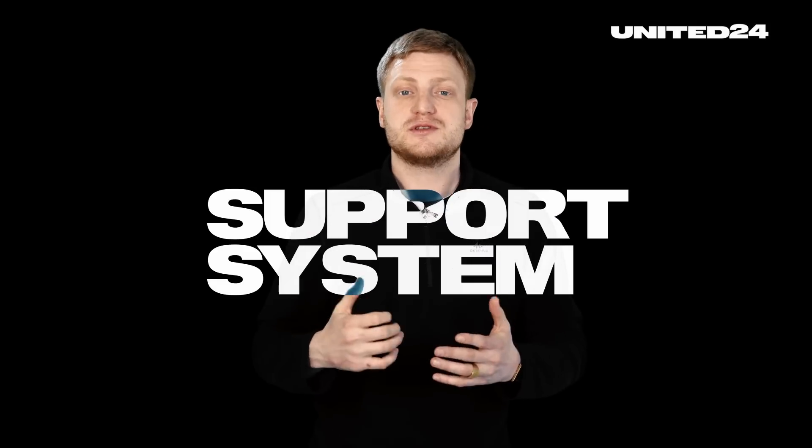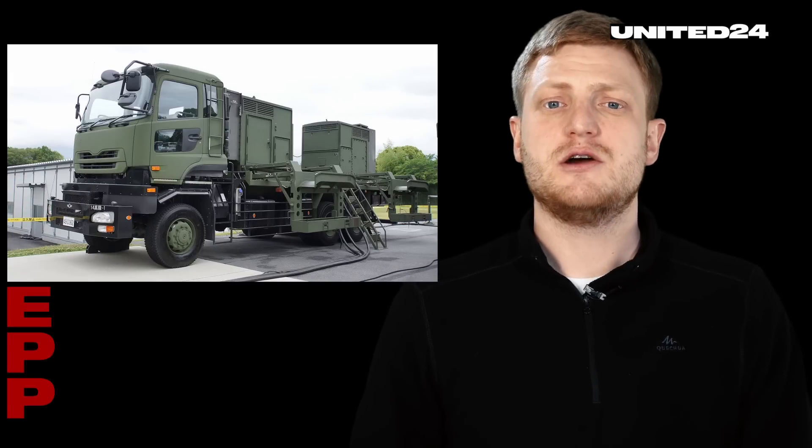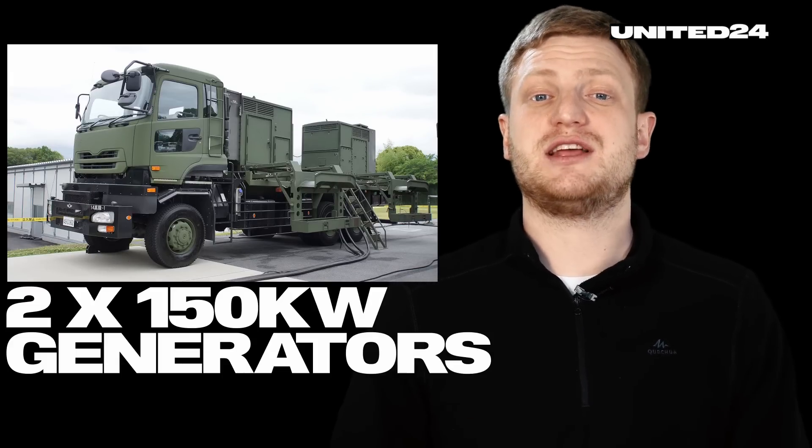Number four: the support system. The radar and the control station draw electrical power from a separate electric power plant vehicle called the EPP, which consists of two 150 kW generators.